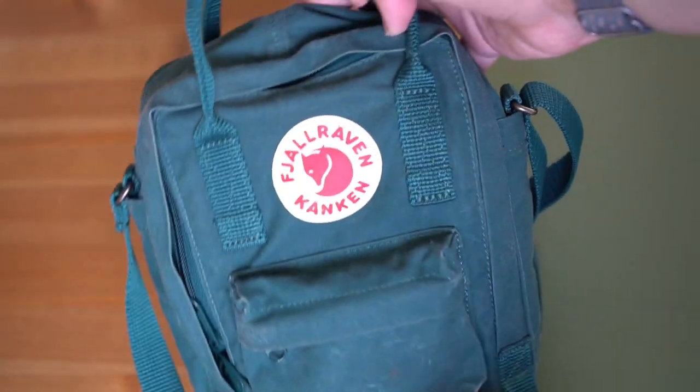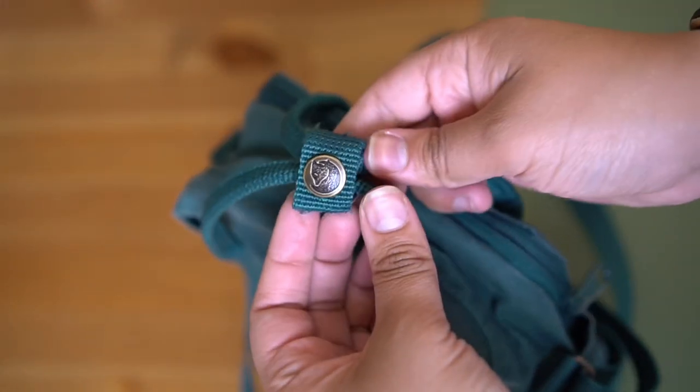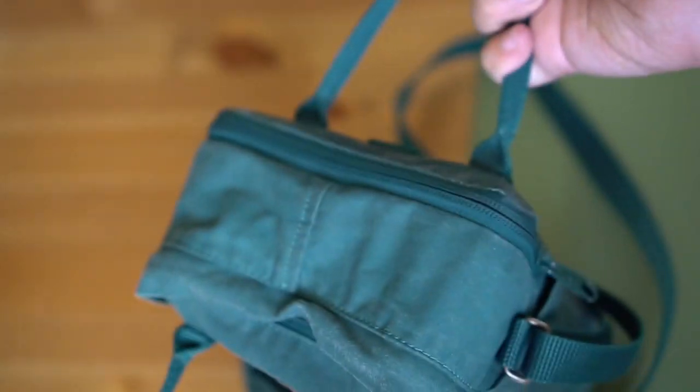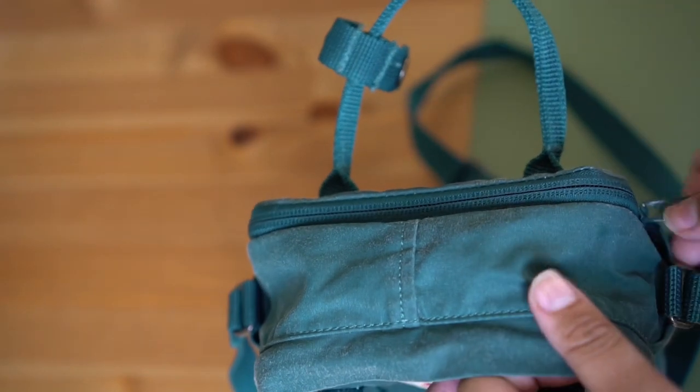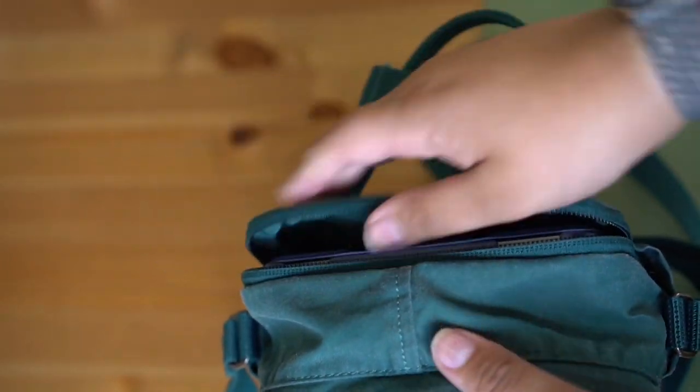Can the Kånken sling fit all of your daily essentials? Let's talk about it. Kånkens are made out of vinyl, which proves to be a very sturdy material. It is definitely on the smaller side with a 20 centimeter height, 15 centimeter width, and an 8 centimeter depth.